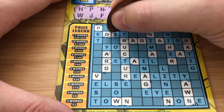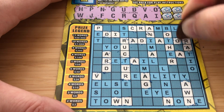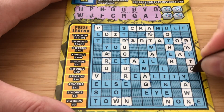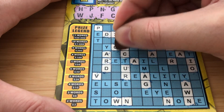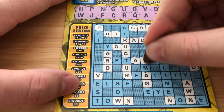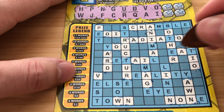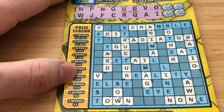O and I. So we're getting all the vowels for sure. The T would guarantee us a decent win here, even the Y. We only need two words to win on this.